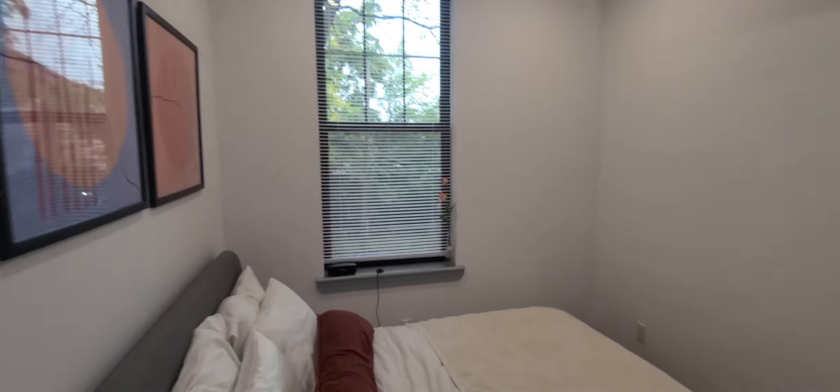And the bedroom here. There is a double closet over here in the corner as well, with some extra storage up top. 2275 28th Street.